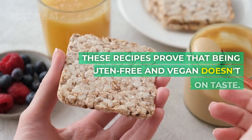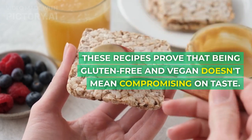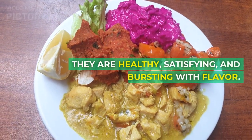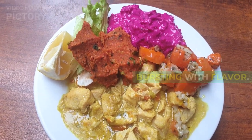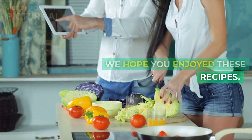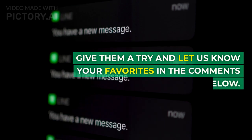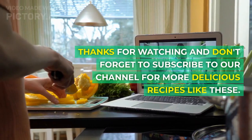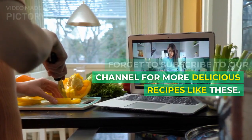These recipes prove that being gluten-free and vegan doesn't mean compromising on taste — they are healthy, satisfying, and bursting with flavor. We hope you enjoyed these recipes. Give them a try and let us know your favorites in the comments below. Thanks for watching and don't forget to subscribe to our channel for more delicious recipes like these. Happy cooking!